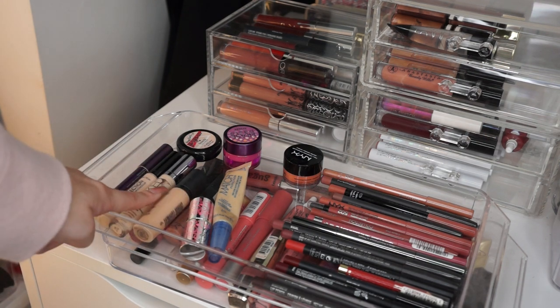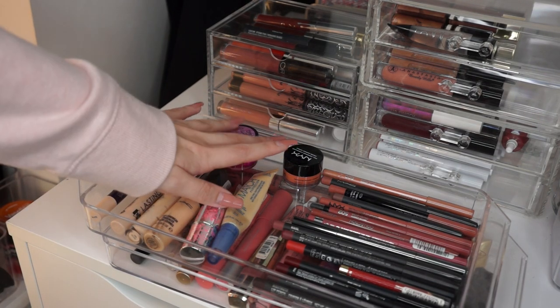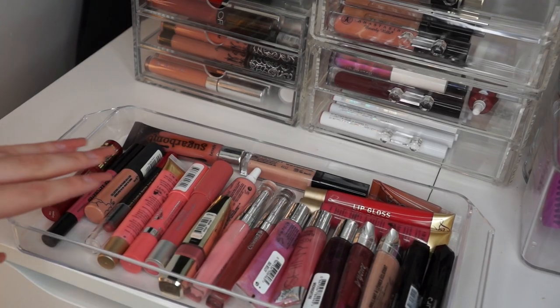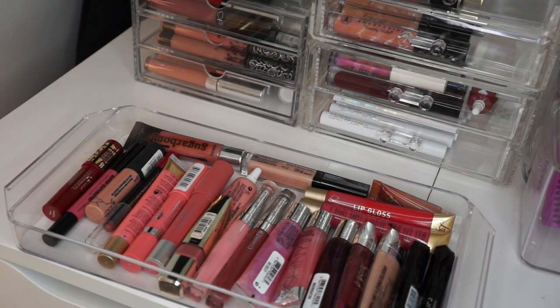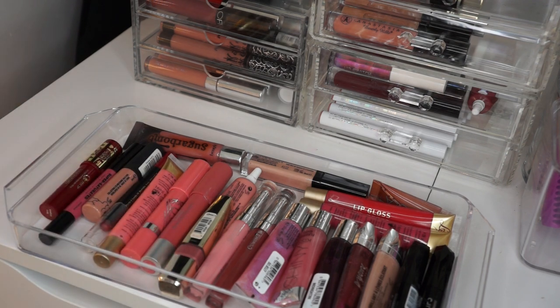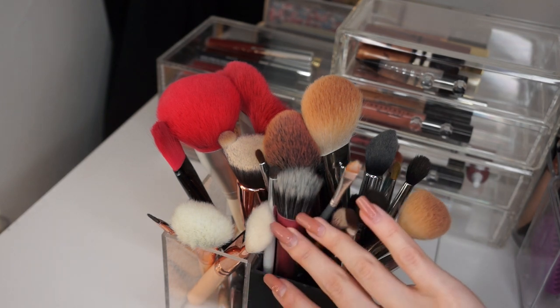What's left of my Urban Decay Naked Skin Concealer, which is not much. My MAC Pro Longwear Concealer — good for making cut creases and things like that. And then at the back I have some more full coverage concealers and also a corrector from NYX. Under that I have a tray full of my lip glosses that I don't use very often, and also some lip gloss crayons — things like Victoria's Secret that aren't really makeup brands.